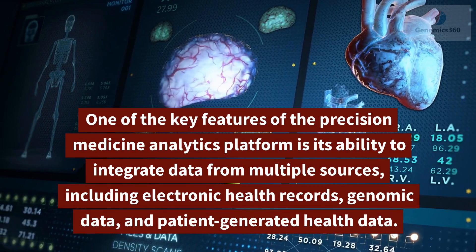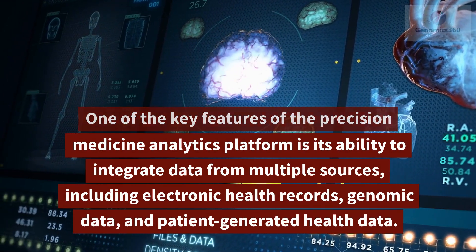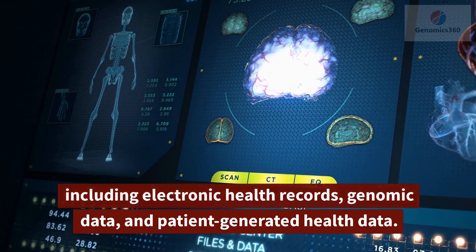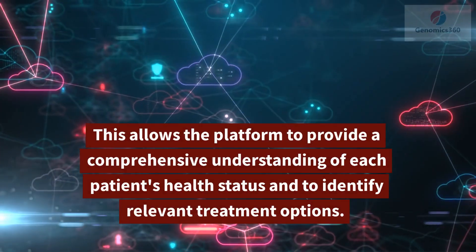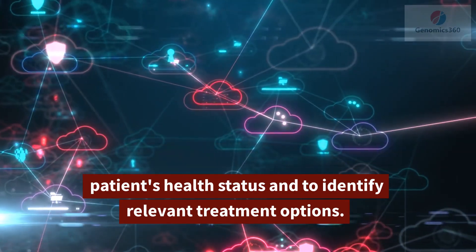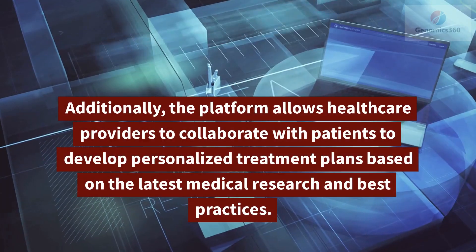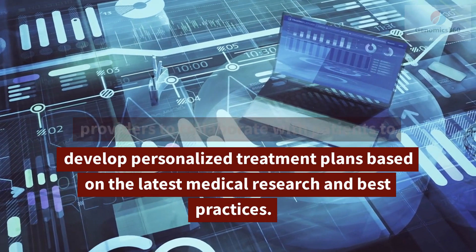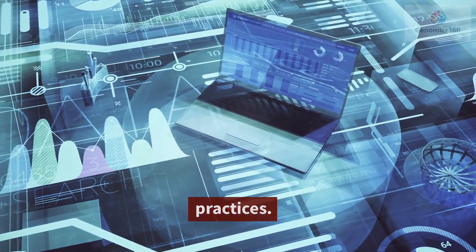One of the key features of the precision medicine analytics platform is its ability to integrate data from multiple sources, including electronic health records, genomic data, and patient-generated health data. This allows the platform to provide a comprehensive understanding of each patient's health status and to identify relevant treatment options. Additionally, the platform allows healthcare providers to collaborate with patients to develop personalized treatment plans based on the latest medical research and best practices.